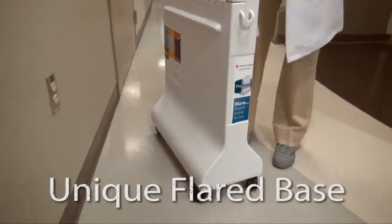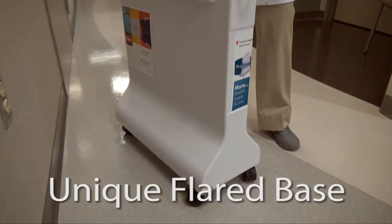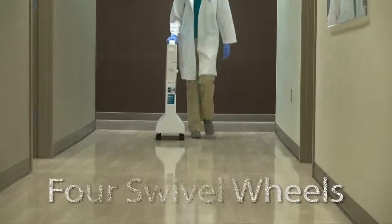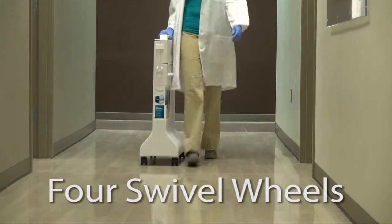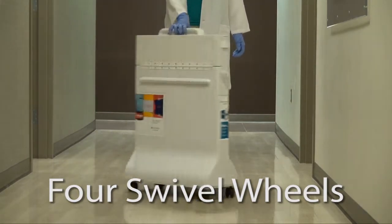Its unique flared base makes ProCase much less likely to tip as you move it down hallways, through doors, and around equipment. Four swivel wheels mean you don't have to drag it behind you, and with four swivel wheels, it is easy to maneuver through the tightest areas.